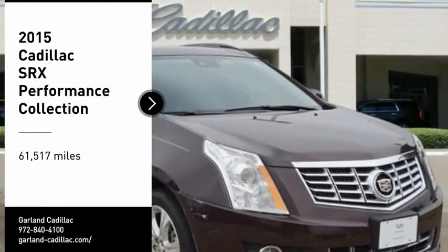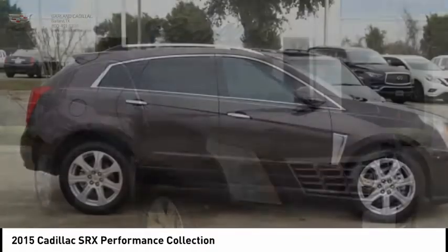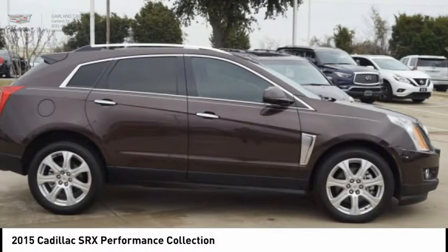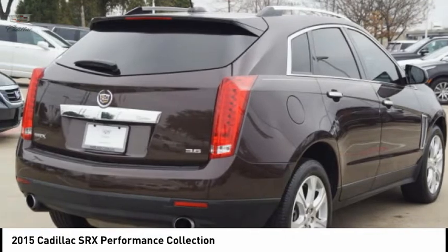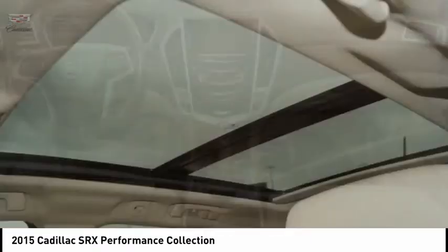Come test drive a 2015 SRX. The Cadillac SRX is beautiful from every angle. For driving enthusiasts, there's track-tuned handling, advanced engine power, and the added confidence of available all-wheel drive.